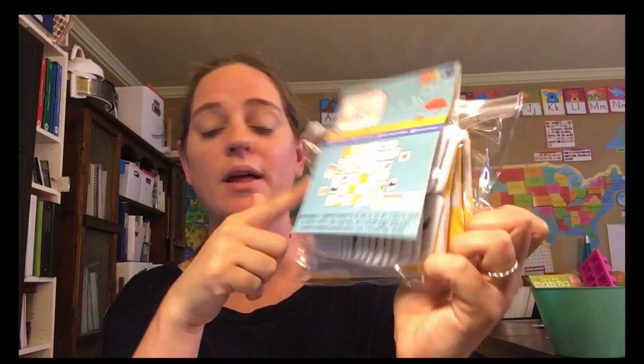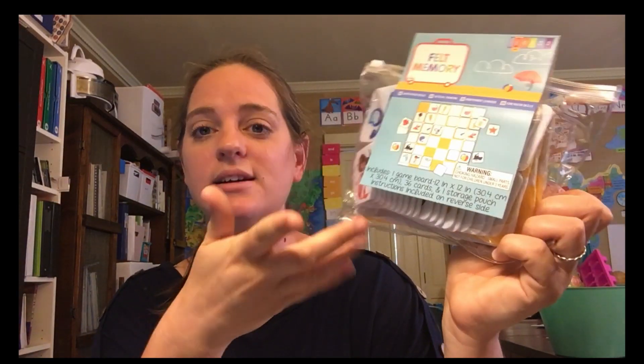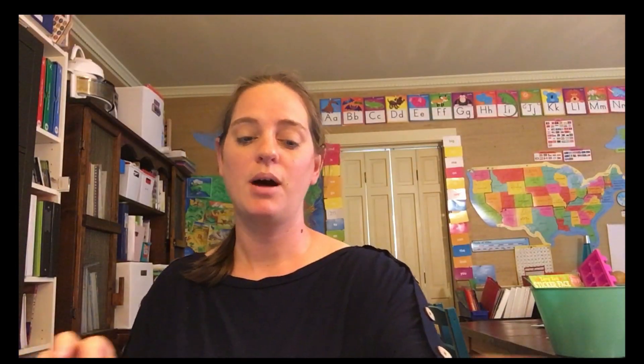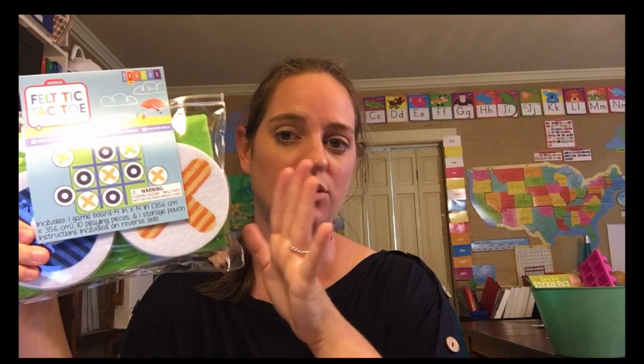With my 15-month-old I could still use the memory pieces — tell him colors or look at the mermaid — so I'll probably use those with him too, but I mainly got it for my older two. I also bought felt tic-tac-toe. I like it because it's in a ziploc container — I can pack it in the car for vacation and just pull it out. It's something they can do really easily.